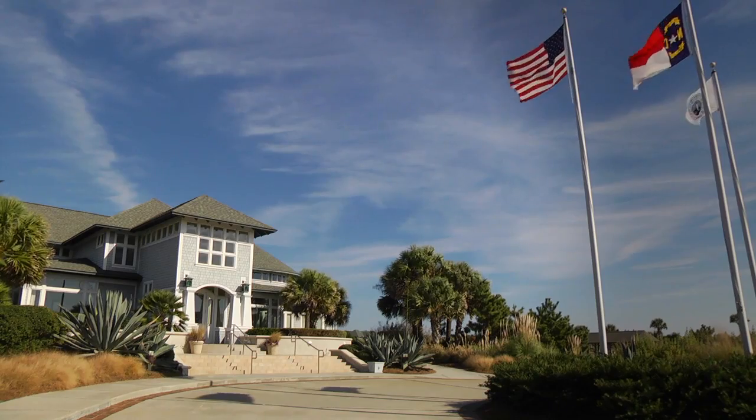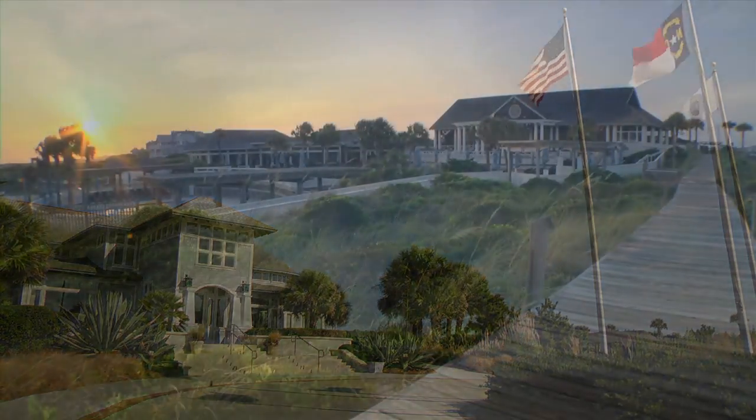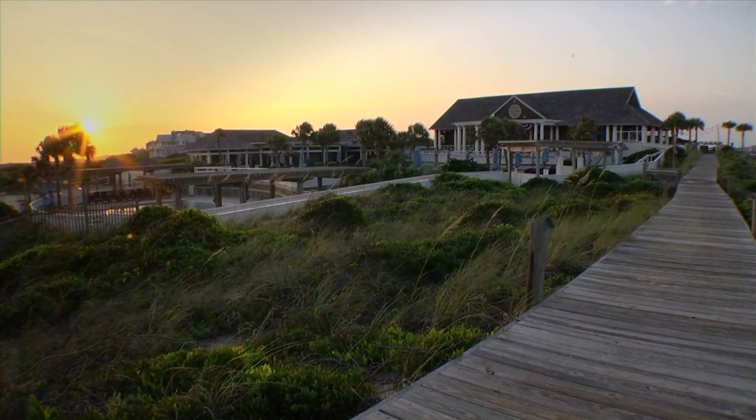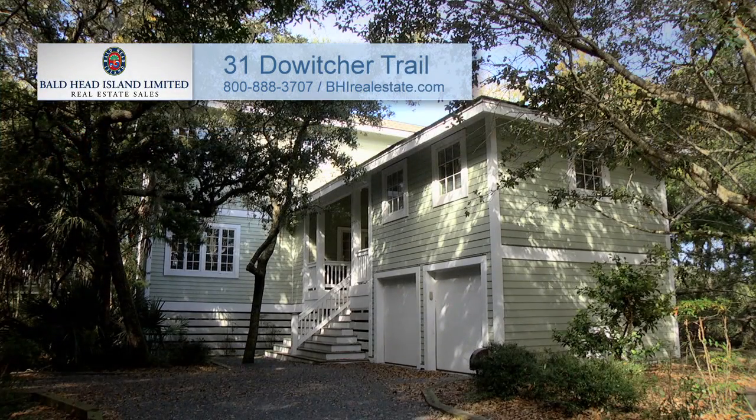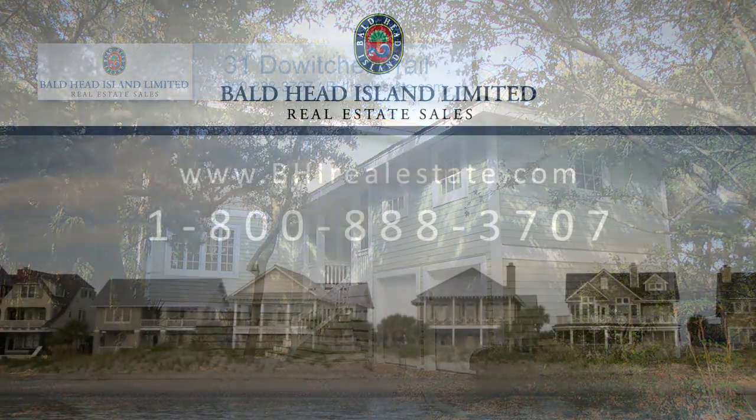A social membership in the Bald Head Island Club and a Shoals Club membership are available for separate purchase. For more information, call Bald Head Island Limited Real Estate Sales at 800-888-3707 or visit bhirealestate.com.